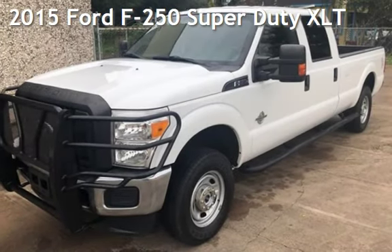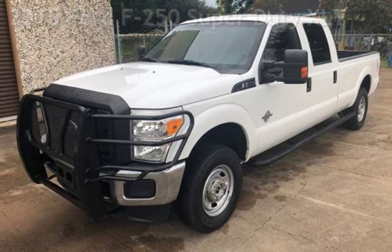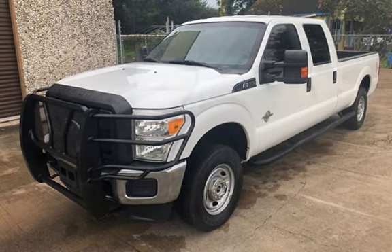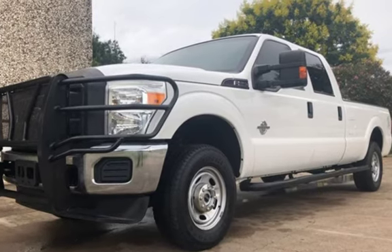Presenting a pre-owned 2015 Ford F-250 Super Duty. This four-door truck has an eight-cylinder, 6.7-liter V8 engine, with four-wheel drive, and an automatic transmission.